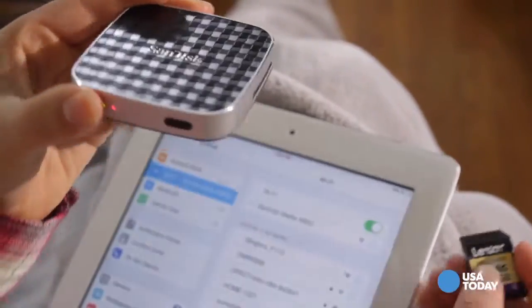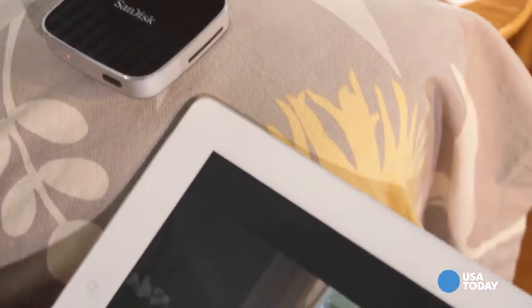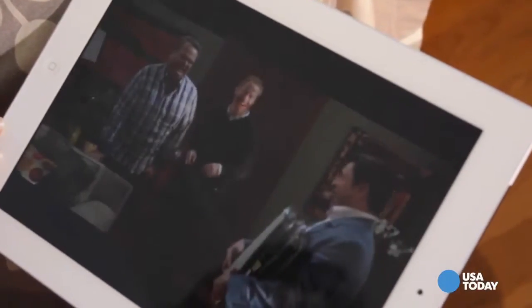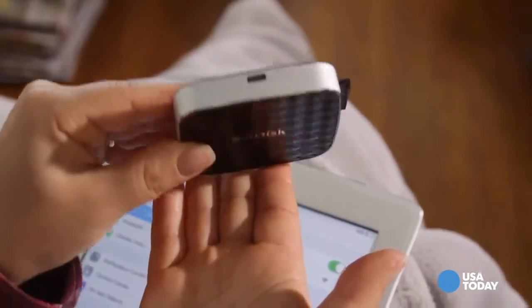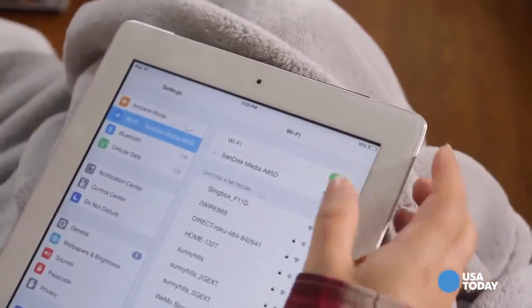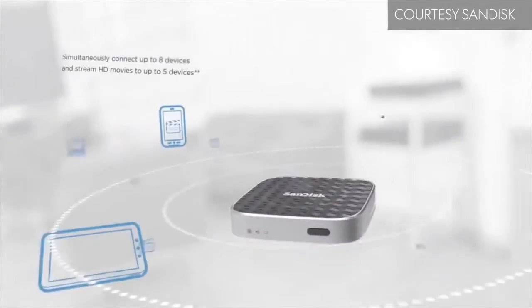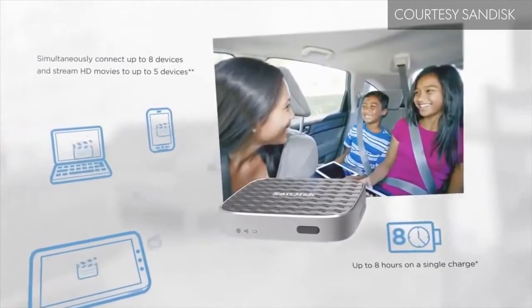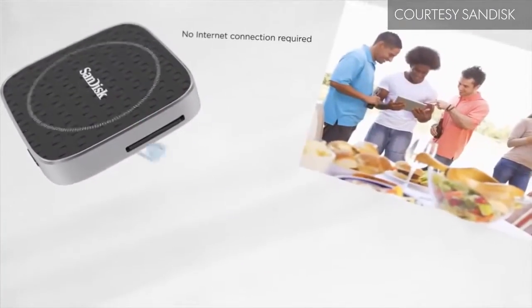The SanDisk Wireless Drive is the perfect pocket-sized entertainment device that streams high-def movies, photos and music to tablets, smartphones, and computers — up to five devices at a time. You can also save and share photos, and since it creates its own Wi-Fi signal and the battery lasts up to eight hours, you can use it for the entire family in the car, the plane, wherever your holidays take you.